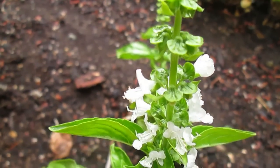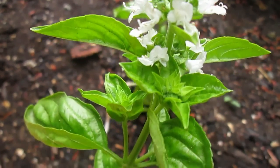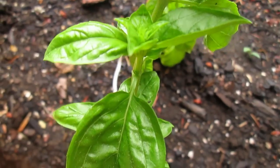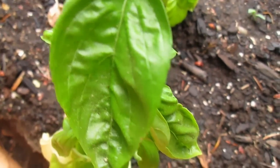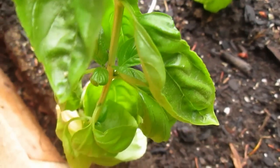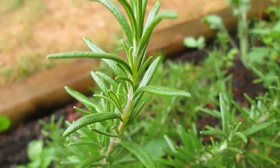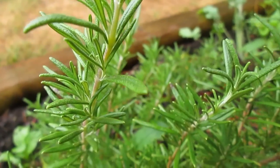We're also growing some fresh herbs, like this delicious basil that I'll pluck for salad dressings, pestos, or just to put in salads. And then we're also growing fresh rosemary — I love just the smell of rosemary on its own, but it's also really good in dressings.